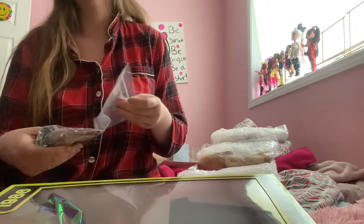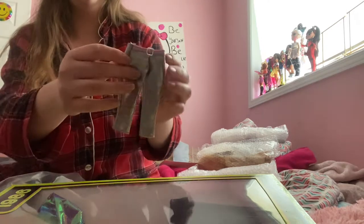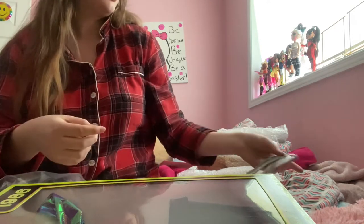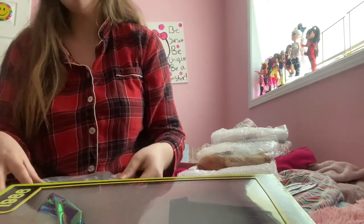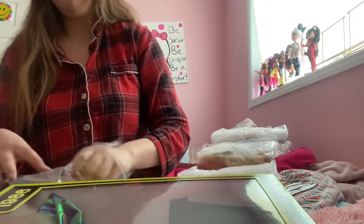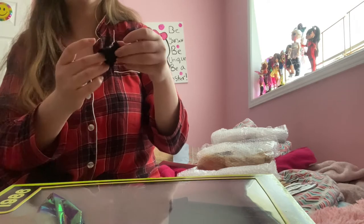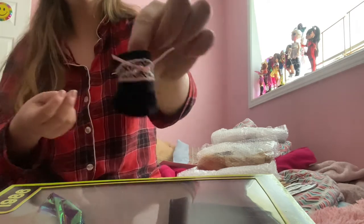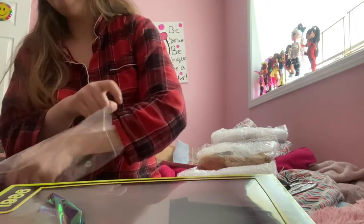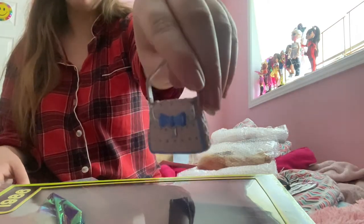I don't know all the item names, but I got these silver pleather pants — if any of you can identify any of these just let me know. There's a cute little brown purse. This one — I think it's a top, but it's pretty cute. I'm thinking these are the extras because I don't remember seeing them in the photo.